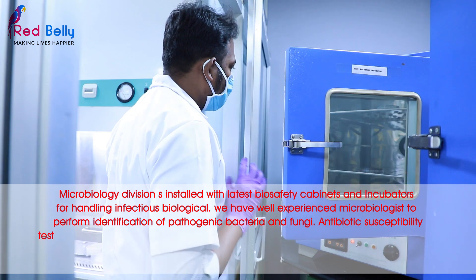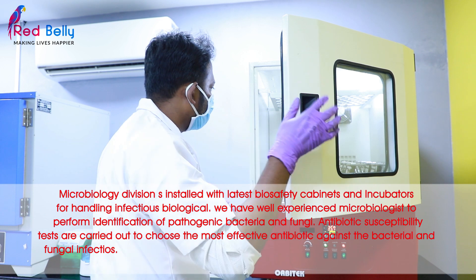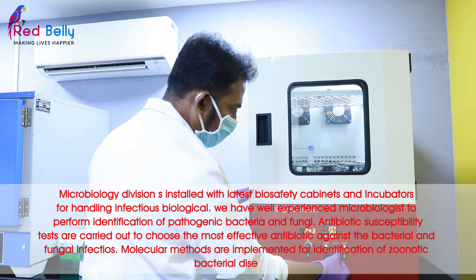Antibiotic sensitivity tests are carried out to choose the most effective antibiotic against bacterial and fungal infections. Molecular methods are implemented for identification of zoonotic bacterial diseases.